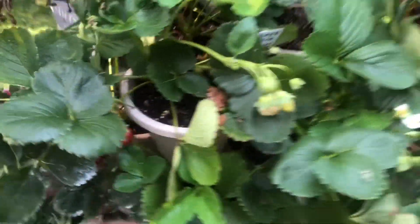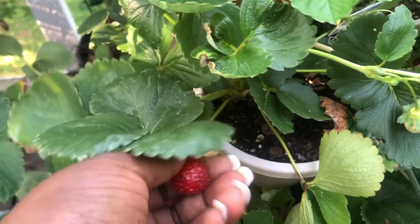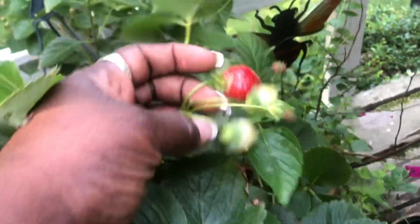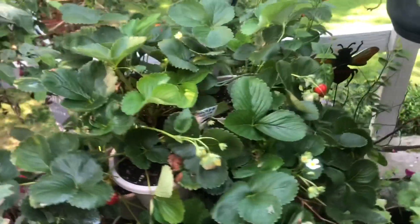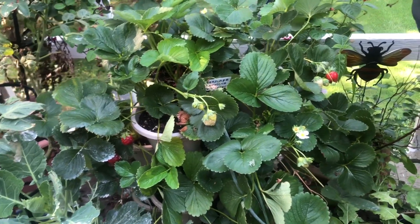Strawberries are still coming in. These are the seascape strawberries, and you can see they're coming in very nicely. This strawberry plant has just been producing strawberries all spring and summer long.